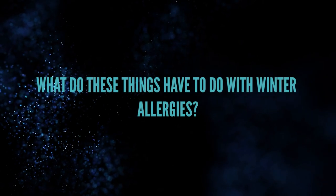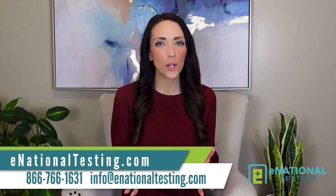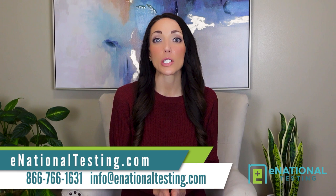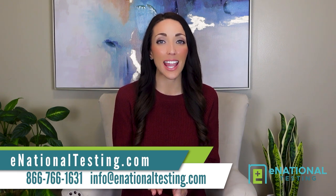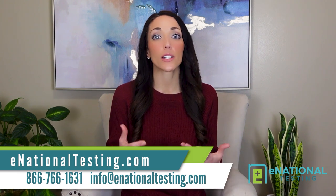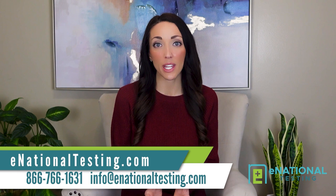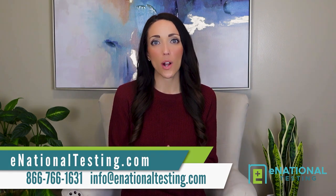You might be wondering what dust mites and pet dander have to do with the winter. It's a fair question, but it's not so much that they're related to winter. Rather, in the winter you spend much more time cooped up indoors, which means you're more likely to be exposed to indoor allergens like animal dander and dust mites. Plus, once the temperature drops, you'll likely turn on the heat, which sends even more dust mites, mold spores, household dust, skin cells, and other allergens floating through the air. Outdoor winter allergies aren't so much the issue — instead, it's indoor allergies.